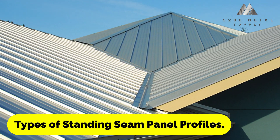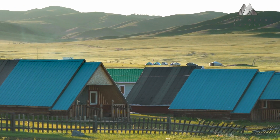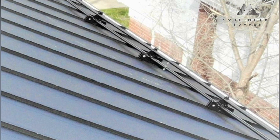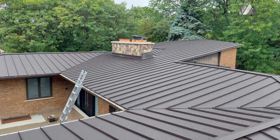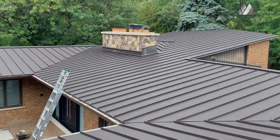The diversity of choices and alternatives available to clients is one of standing seam metal roofing's key selling factors. These options go well beyond only the color of the panel and also encompass its length, breadth, profile, shape, thickness, etc. Panel profile type is one of these options.